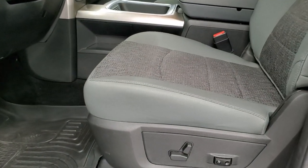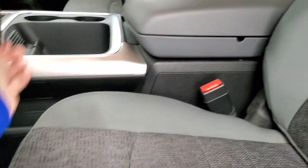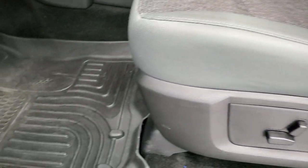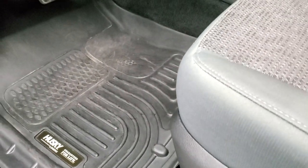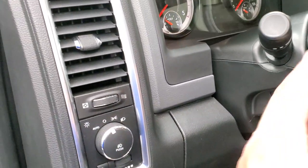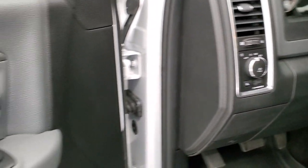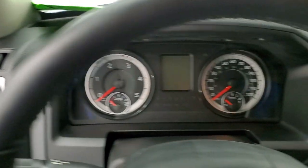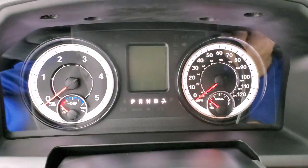Inside, the Bighorn package gives you the gray cloth interior. There are no rips or tears on those seats, they are in excellent condition. Power driver's seat with lumbar comes with a very nice set of Husky all-weather floor mats. Auto headlamps, audio controls on the back of the steering wheel. Power windows, power locks, and power mirrors. We'll hop inside and take a look at the ignition, radio, and everything that the interior has to offer.